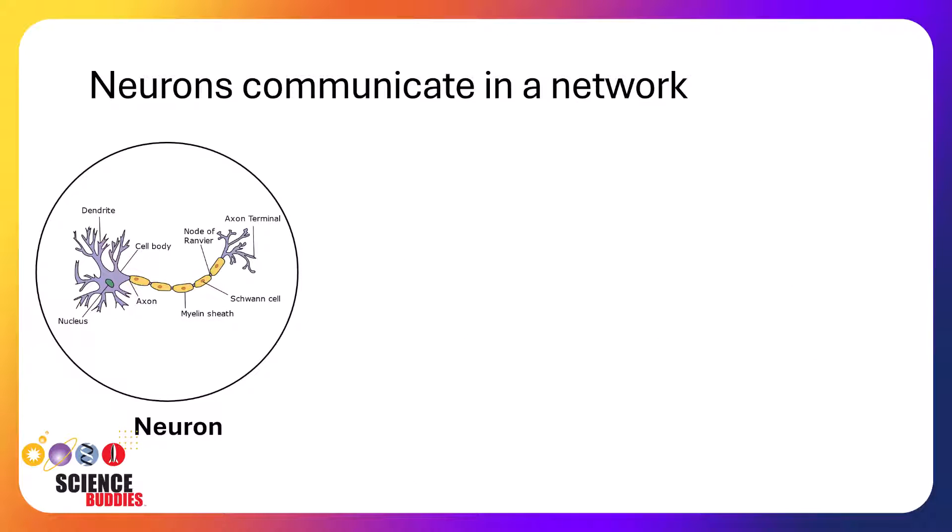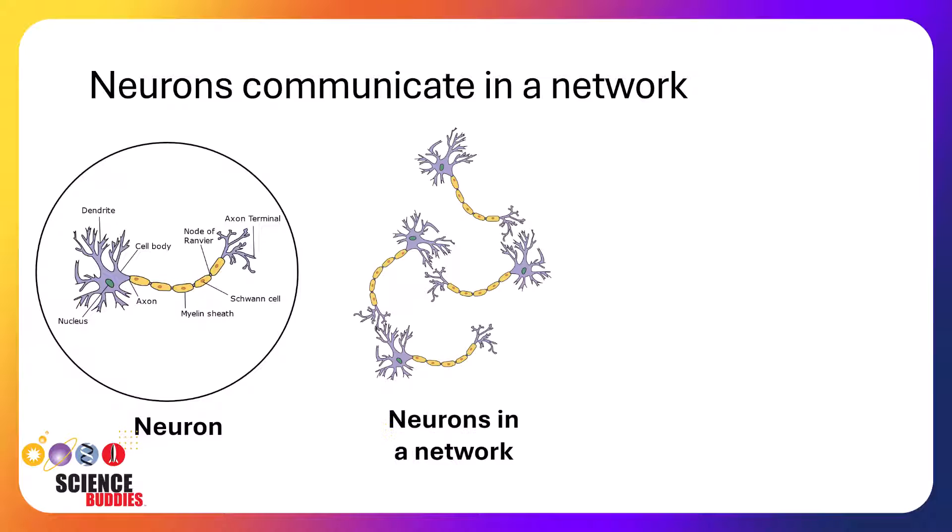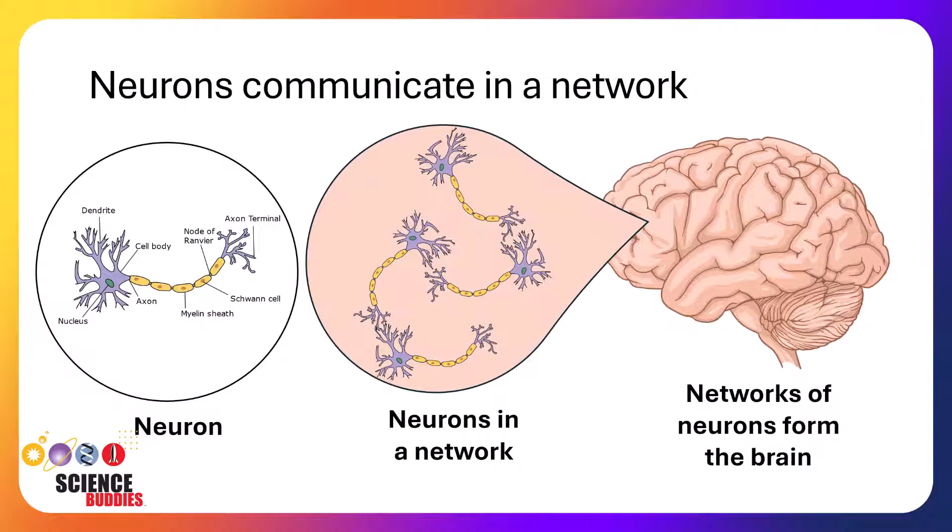Neuroscientists found ways to measure the electrical communications of our neurons in the brain. Our brain is composed of neurons that convert electrical signals into chemical ones to communicate with one another. These neurons work together to form networks, and these many networks are entangled together to form our brains.